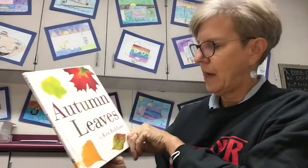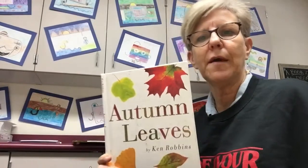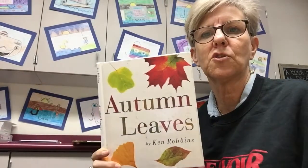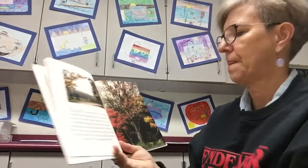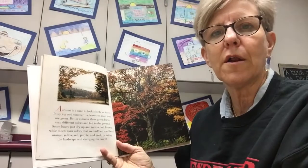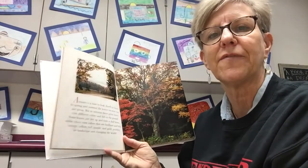Autumn Leaves by Ken Robbins. This book is nonfiction, so that means it's real — it has true facts. Autumn is the same as fall, and I think yesterday was the first day of fall.